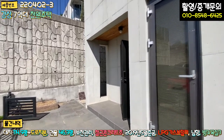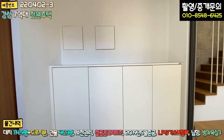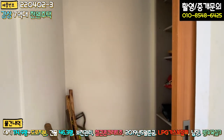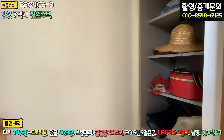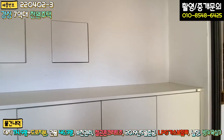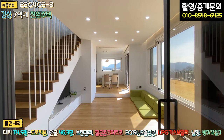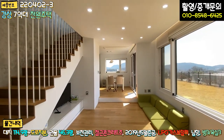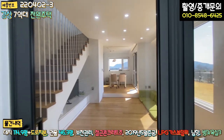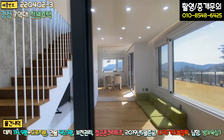주차하시고 바로 이쪽에 현관문이 연결돼 있습니다. 들어가시면 전실이 있고, 정면에 신발장이 있습니다. 신발장은 하단에만 있고, 좌측에 슬라이딩 도어로 된 창고 겸 신발장, 약간 팬트리 공간으로 쓸 수 있는 부분이 있습니다. 가구는 대부분 한샘 브랜드로 시공돼 있고, 창호는 이건창호입니다. 중문은 양쪽에서 당기고 밀고 닫을 수 있는 스윙 도어로 돼 있고, 문 여는 느낌도 굉장히 좋습니다.